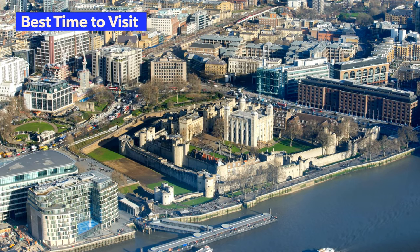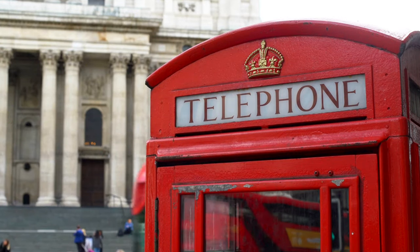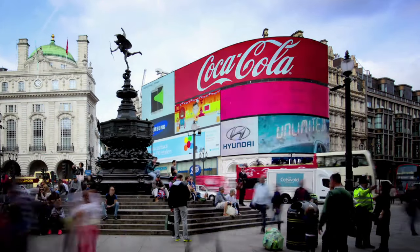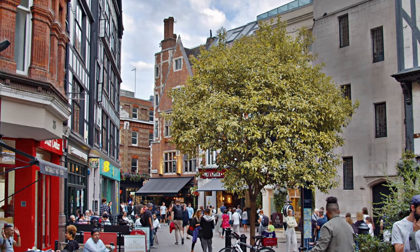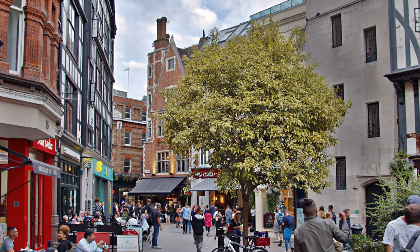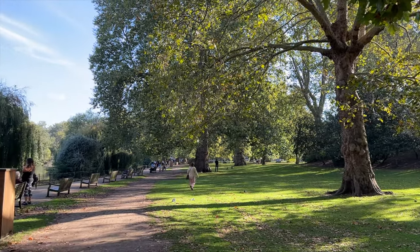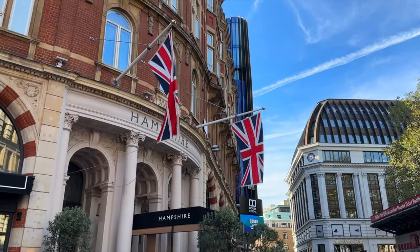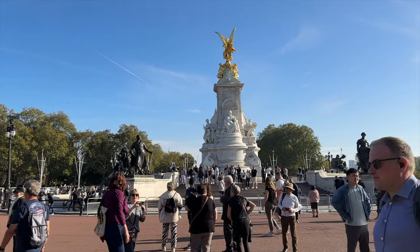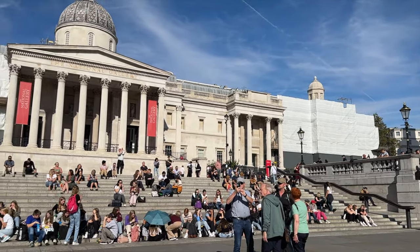Being the largest city in the United Kingdom, London is an extremely popular place to visit for tourists around the world. In 2023, over 19 million tourists visited London, and that number is expected to grow this year as well. Considering this popularity, various factors come into play when determining the best time to plan a trip to the city. The peak tourist season in London typically occurs in the late spring to summer months, when temperatures are at their highest.